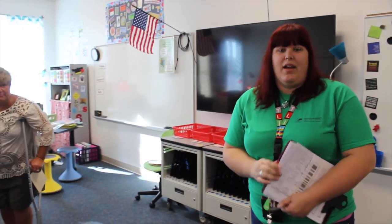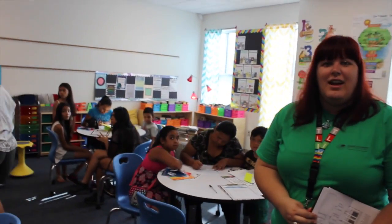And what I'm most excited about is that we have a very expansive classroom library so that they'll be able to integrate a lot of different literature into their learning. Thank you.